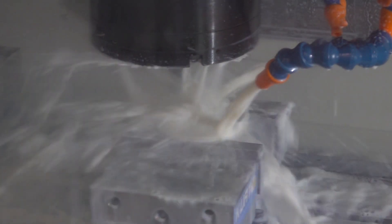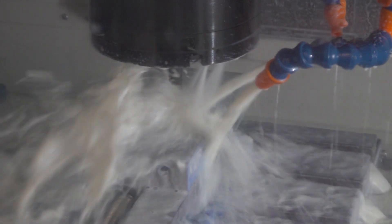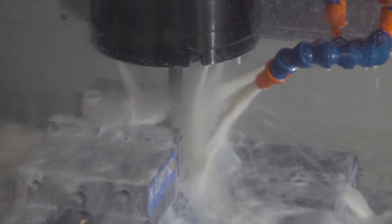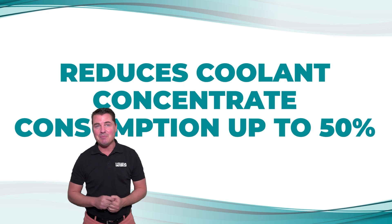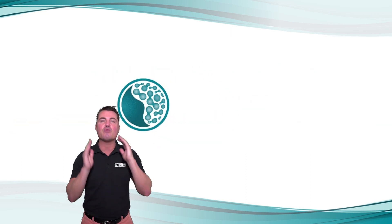In one case, an HVAC manufacturer saved over $14,000 a year just by switching to TRIM MicroSol 69T2XT. The customer cut their coolant makeup rate by 50% and reduced the cost to produce each part by more than 8%. Another customer had even more astounding results.